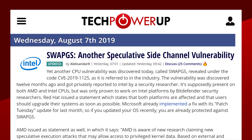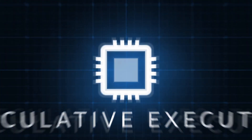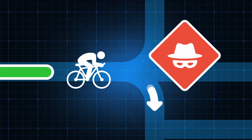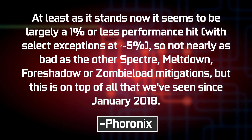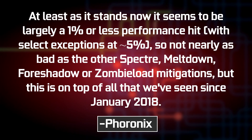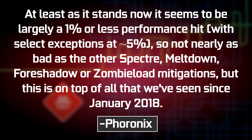Moving on, it looks like Intel is plagued yet again with a new vulnerability called SwapGS. It was found about a year ago and was privately reported to Intel to implement a fix. It's a side-channel vulnerability attack that actually bypasses all of the defenses for Spectre and Meltdown type attacks. Don't worry — if you've updated your OS in the last month or so, Microsoft included a fix in a Patch Tuesday last month. According to Phoronix, it seems to be largely a 1% or less performance hit, with select exceptions at around 5% — so not nearly as bad as the other Spectre, Meltdown, Foreshadow, or Zombieload mitigations.